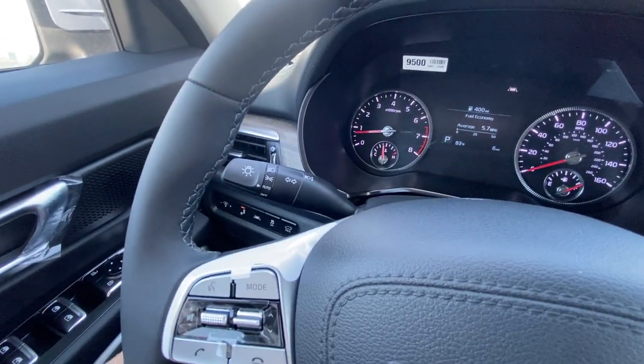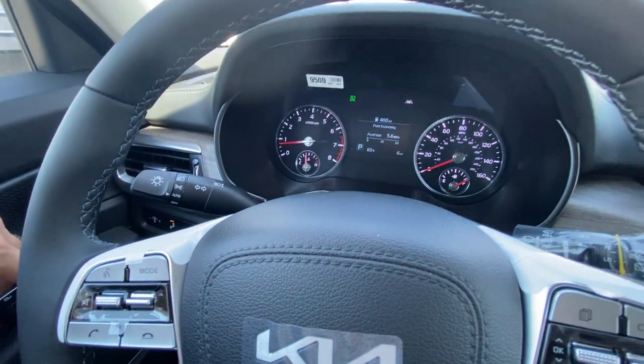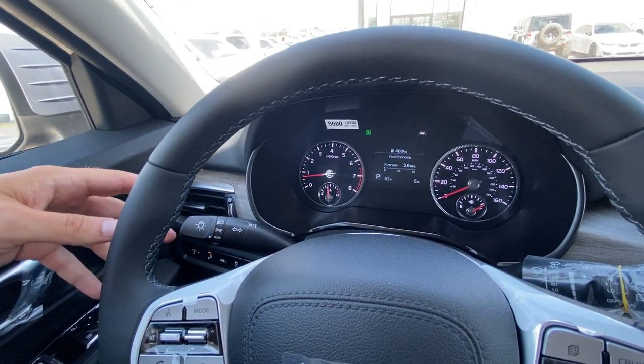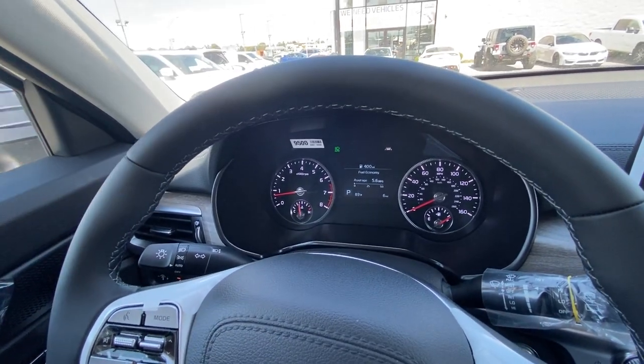The left-hand wand gives you your automatic headlights and also your high beam assist, so that icon comes on and it will turn your high beams on and off at nighttime.